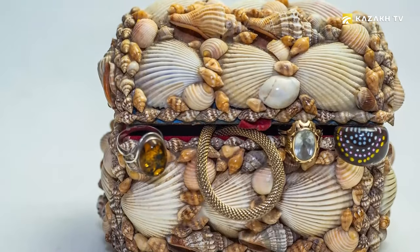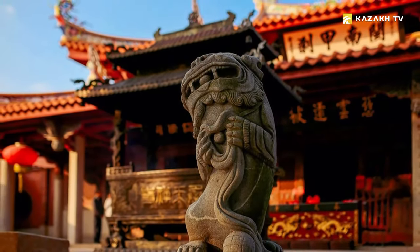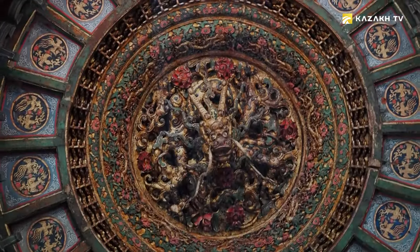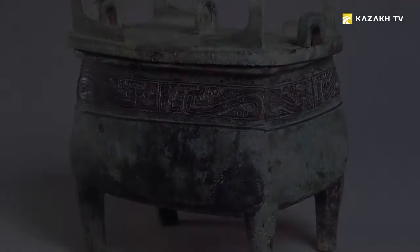Jewelry boxes were extremely popular in the East. In China, for example, the imperial seal was kept in a high-top box generously decorated with precious stones. The word 'box' comes from the Latin 'buxus'.